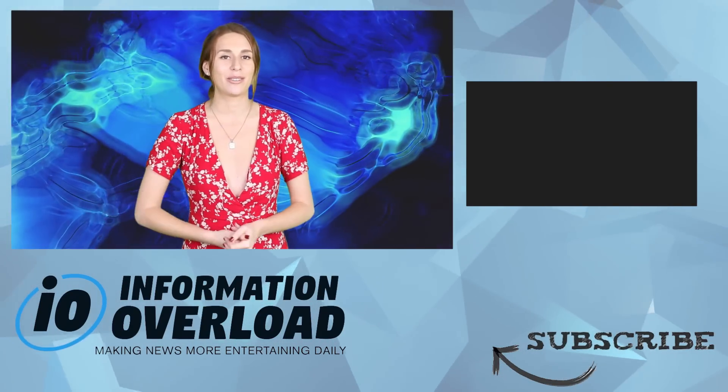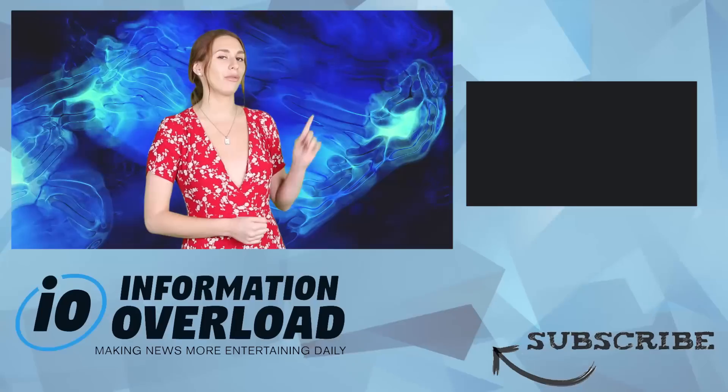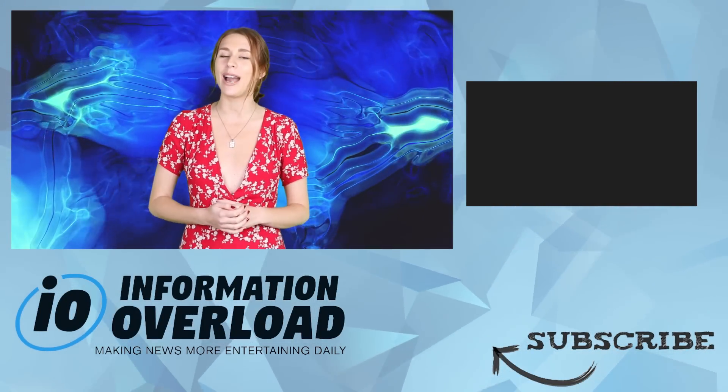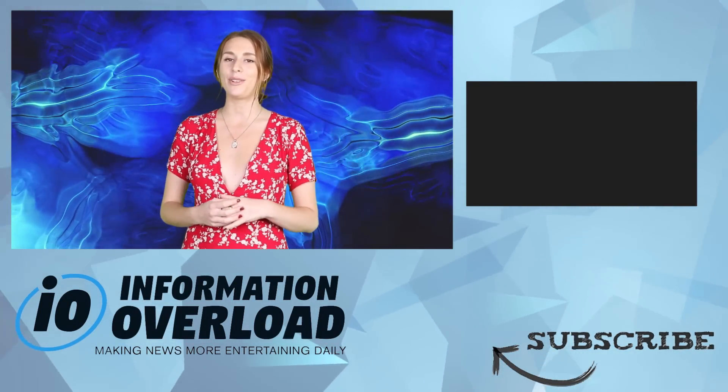This is the best channel on YouTube. Welcome to the end screen — this means the video is over. There's another great IO video right over here for you to check out. If you enjoyed your time here, make sure you smash the like, subscribe and notification bell, and I will see you in a future IO video.